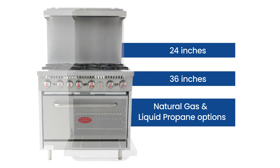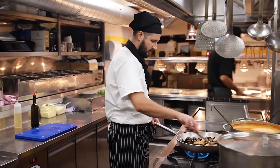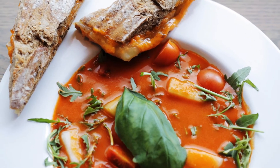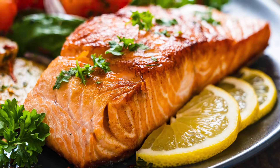The range tops are perfect for cooking up soups, sauces, or side dishes, while the oven cooks your customers' favorite steak, poultry, fish entree, and of course, dessert.